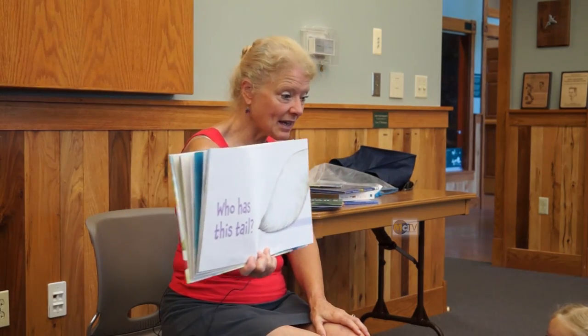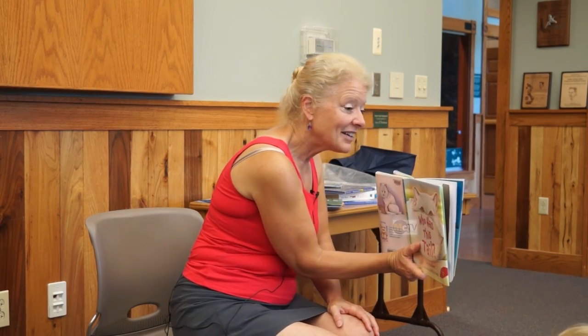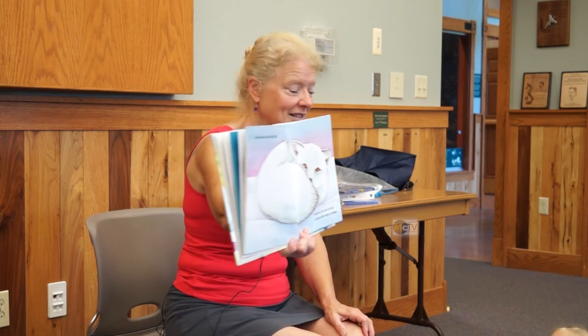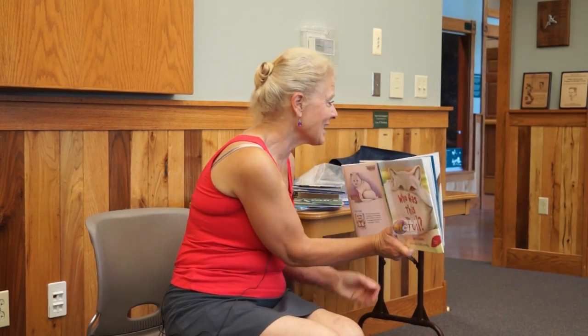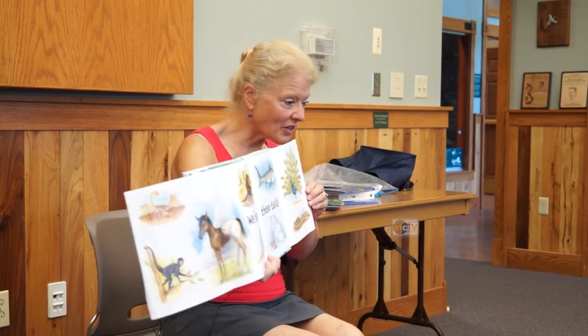There's a fluffy white tail - who could have that? A wolf? A polar bear? It's an Arctic fox - a fox that lives up in the snow. Polar bears have white tails too, just like you said! Who has that kind of spiny tail? A beaver - you're right, there he is. And there we have pictures of all the tails.